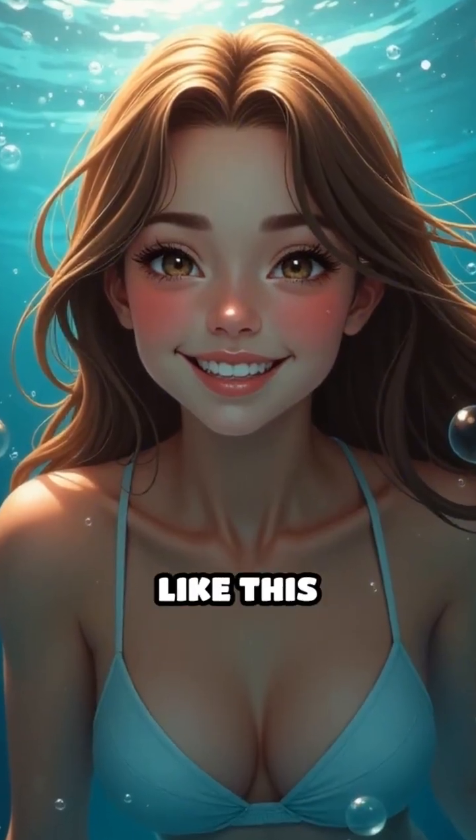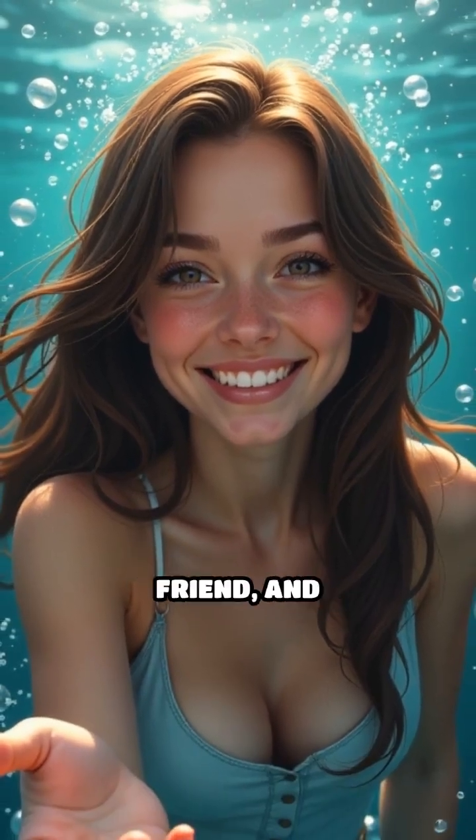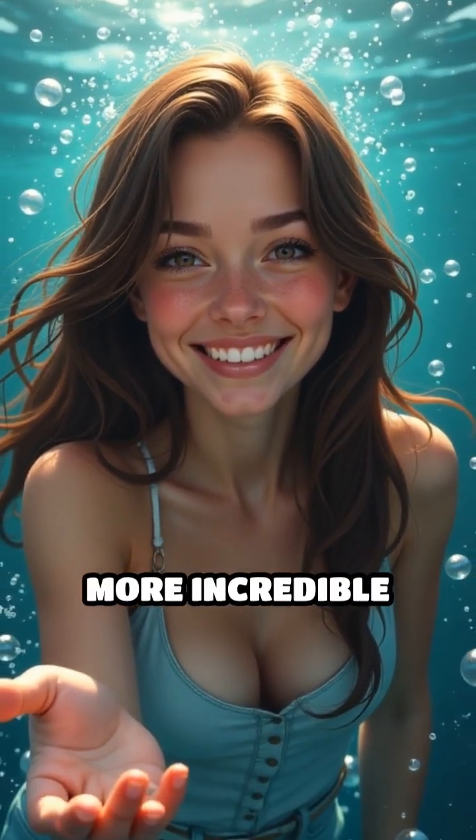Would you dare to live underwater like this eight-legged engineer? Tell me in the comments. If this blew your mind, hit like, share with a friend, and subscribe for more incredible animal facts.